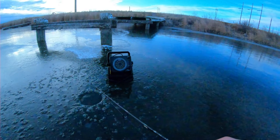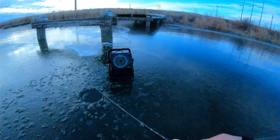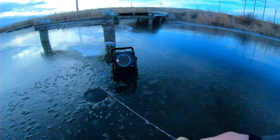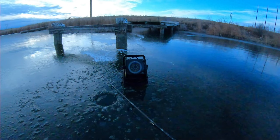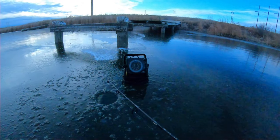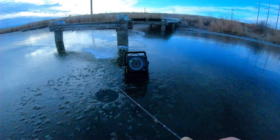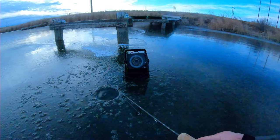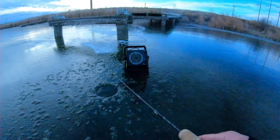Fishing with these sonars — the flashers — makes a big difference because you can see when a fish comes into your area and how it reacts to your lure. They're pretty much a necessity nowadays. It makes your time a lot more productive out here.